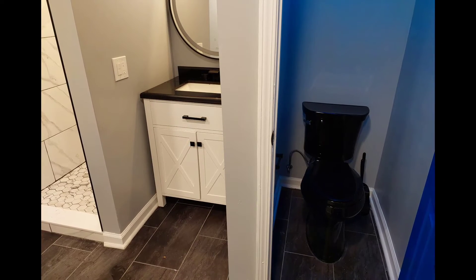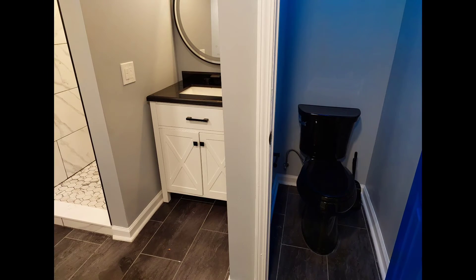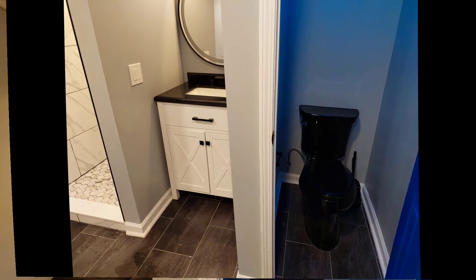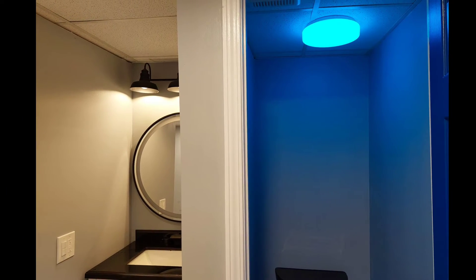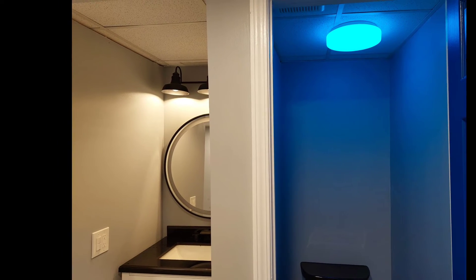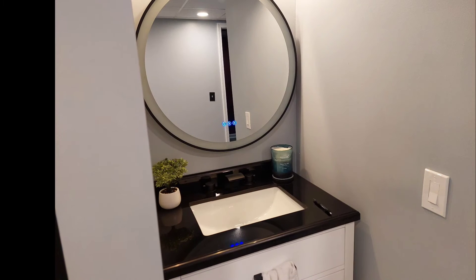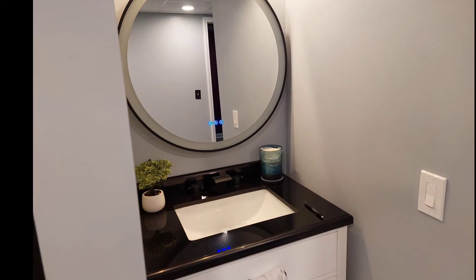The toilet area and the vanity area is now set. With your smartphone you can even change the lighting in the toilet room. The vanity mirror lights up with just one touch of the finger.